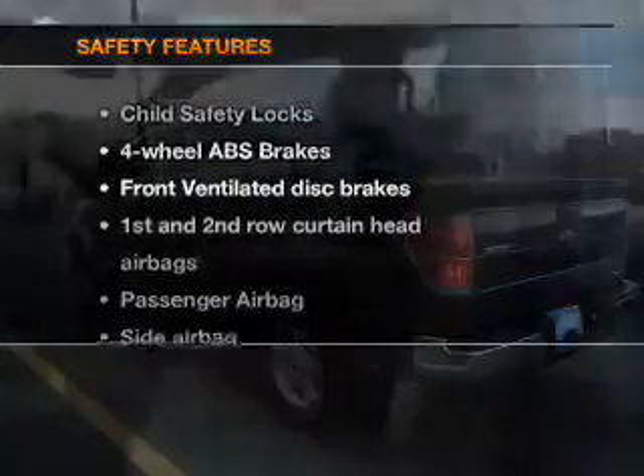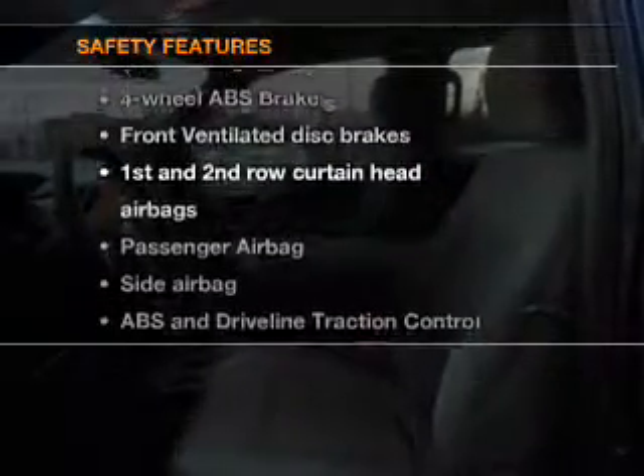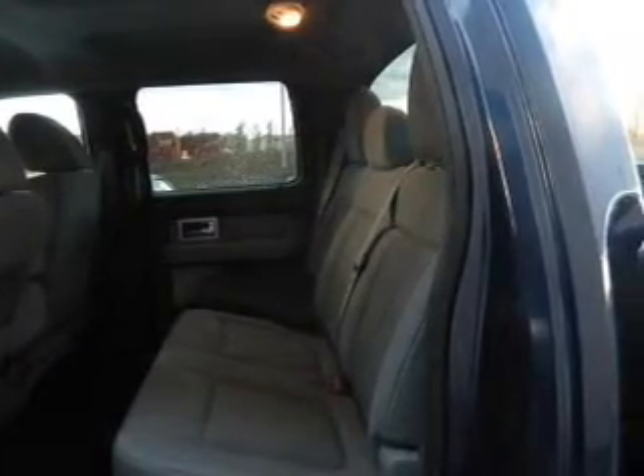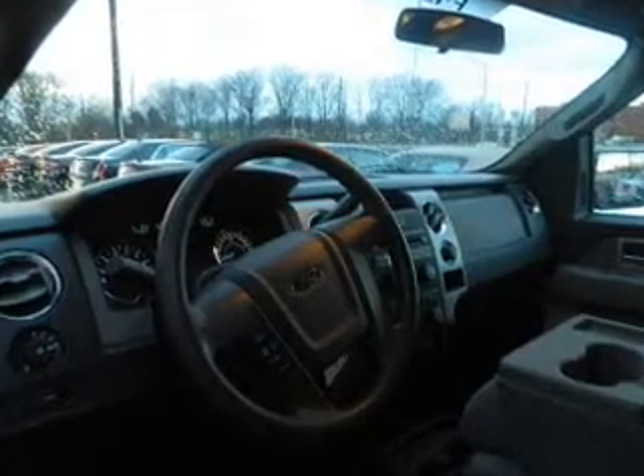If safety is a high priority, rest assured knowing that these top safety components are included: front ventilated disc brakes, curtain head airbags, passenger airbag, side airbag, traction control, stability control, and low tire pressure warning. Let us put you in the driver's seat today.